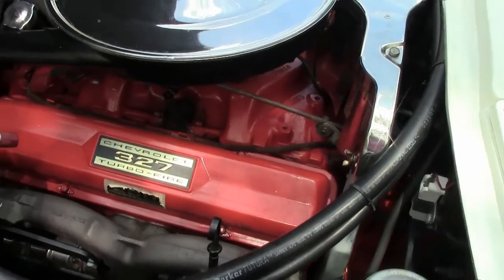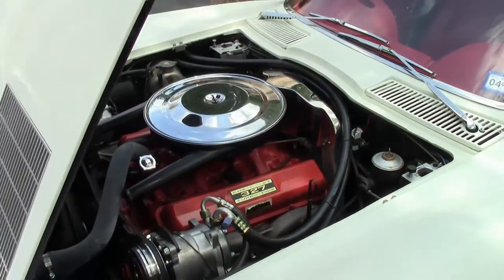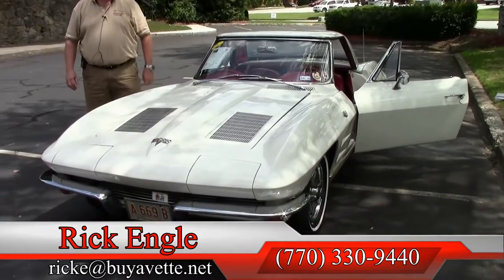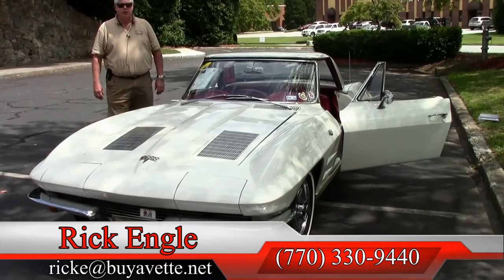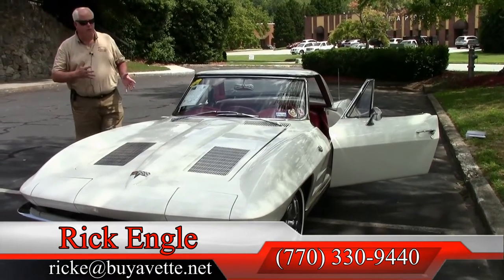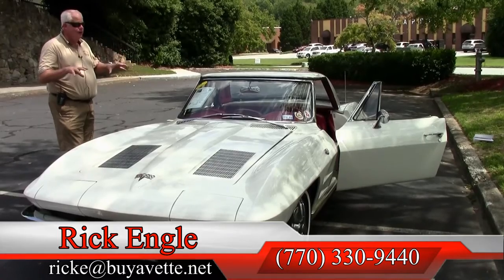This car will not last too long. We would like to have it find a very appreciative home and family. So if you'd like to test drive this car, or any of our cars in inventory, please feel free to give me a call at 770-330-9440, or you can email me at ricke.buyavet.net. Thank you for letting me show you this absolutely gorgeous 1963 white convertible. Please, I'd like you to enjoy this ride.